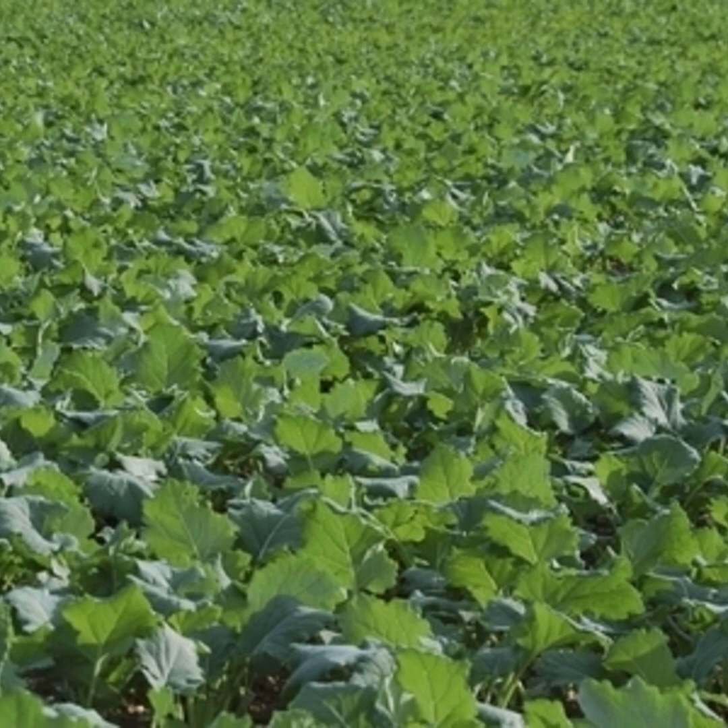Every unit of green area requires nitrogen and other nutrients to produce it, but nitrogen in oilseed rape is more highly concentrated than in cereals. One unit of GAI in oilseed rape leaves contains 50 kilos of nitrogen, whereas one unit in wheat leaves and stems contains about 30 kilos. Oilseed rape can produce very large canopies over winter - if planted early and with enough residual soil nitrogen, a crop could already have a GAI of three by this time of year.